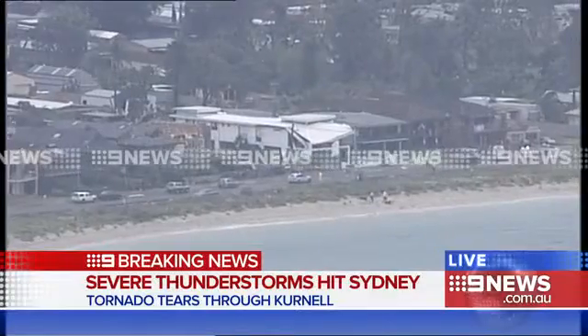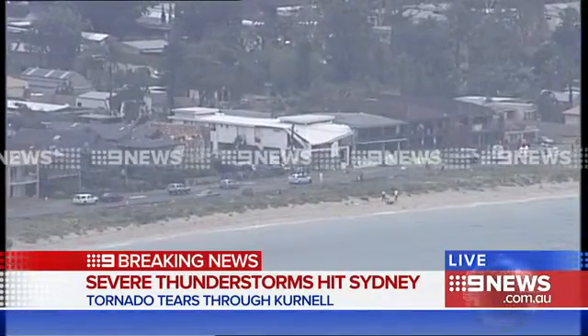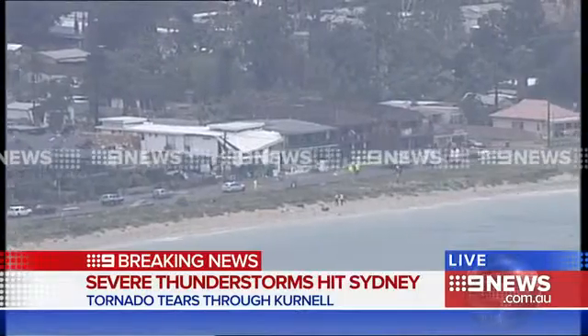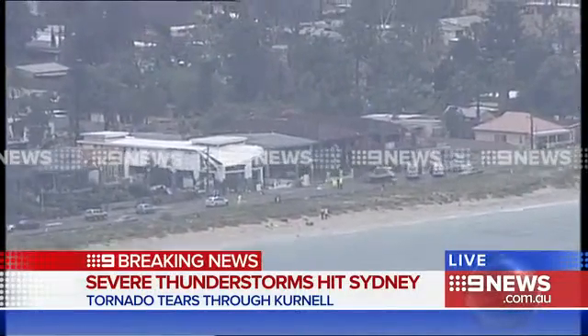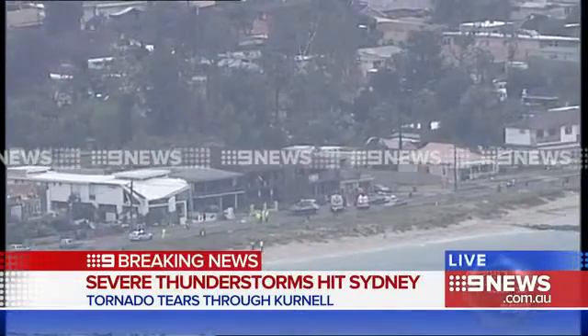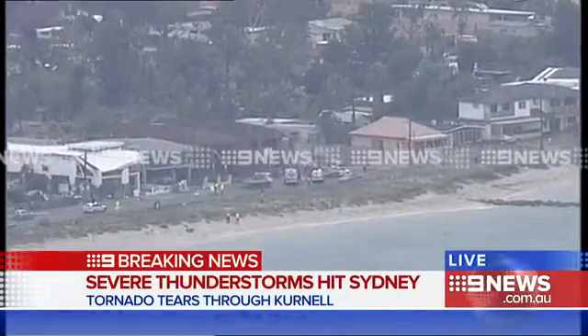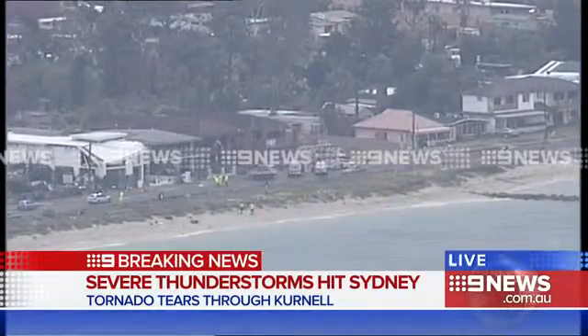These are pictures coming to our newsroom at the moment — live pictures from the Channel 9 helicopter. As you can see, a number of emergency services are right now on one of the main streets at Cronulla, overlooking the Esplanade. We can see from those pictures that at least one home has had a roof collapse, with police and emergency services and a number of people at the scene working along the exposed part of the Cronulla streets.